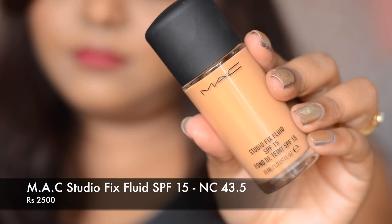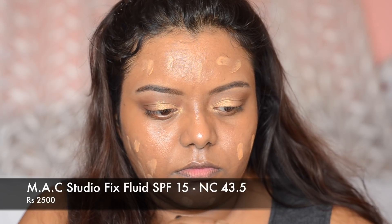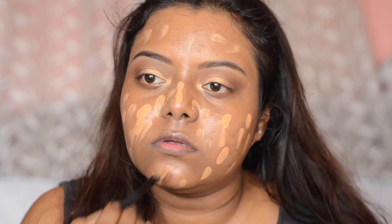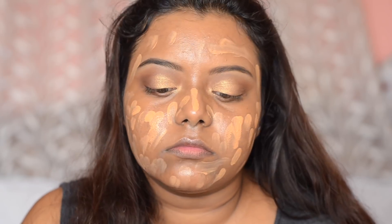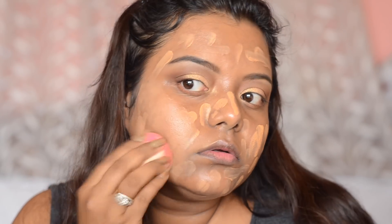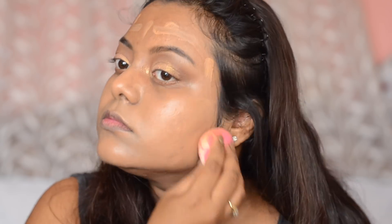Next I'm going to use foundation — the MAC Studio Fix Fluid Foundation in shade 43.5. I was using shade 42 but it was a little lighter to my skin tone; 43.5 is quite good. MAC foundations are quite lightweight but you may need a concealer in some areas like under eyes or near your mouth where there are demarcations. If you have good skin you can skip the concealer. It gives good coverage without feeling heavy. You can see the glow on my face because of the Strobe Cream — it's great under a matte foundation.